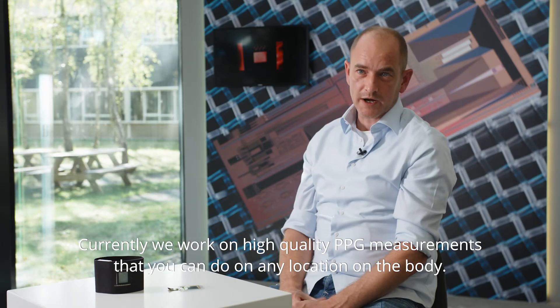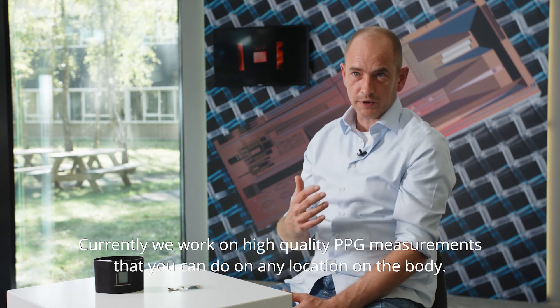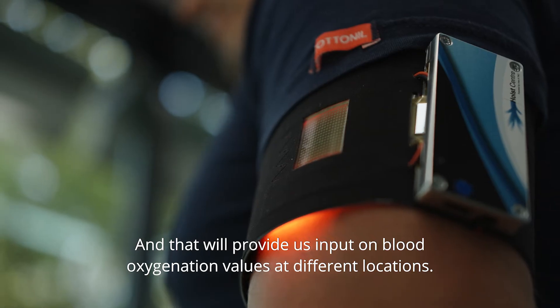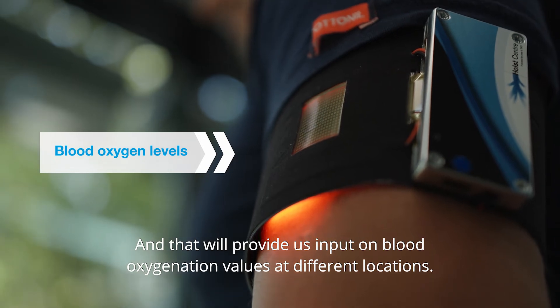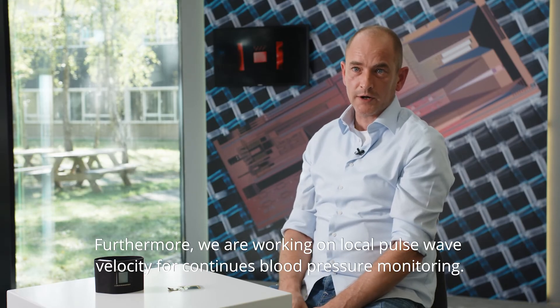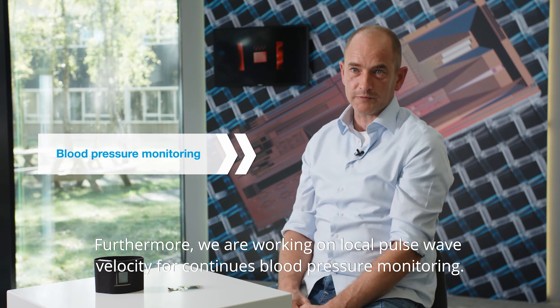Currently we work on high quality PPG measurements that you can do on any location on the body, and that will provide us input on blood oxygenation values at different locations. Furthermore, we are working on local pulse wave velocity for continuous blood pressure monitoring.